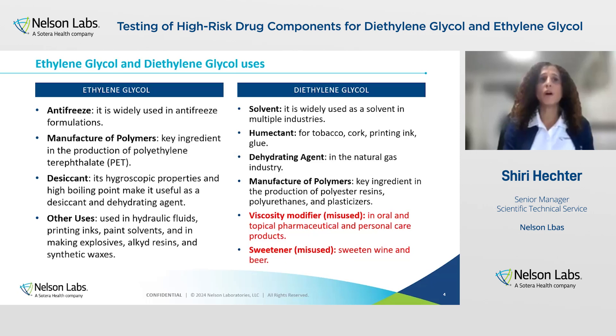What I wanted to highlight here is the two uses — or misuses — that are highlighted in red. Diethylene glycol was historically misused as a viscosity modifier in oral and topical pharmaceutical solutions and also in personal care products. It was also misused to sweeten wine and beer because of its sweet taste. And the use of diethylene glycol, both as a sweetener and in oral and consumer health products, resulted in many epidemics of diethylene glycol poisoning in the early 20th century. I'm going to talk about it later in my slides.